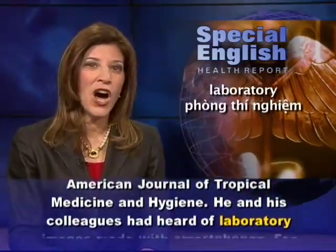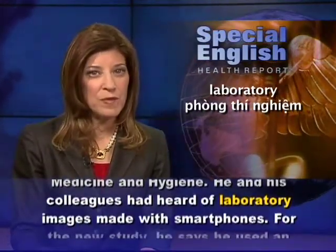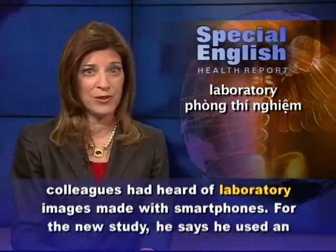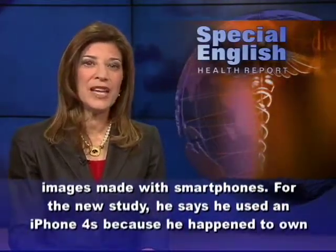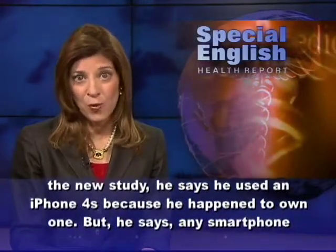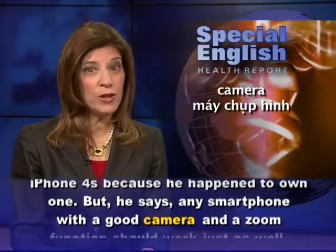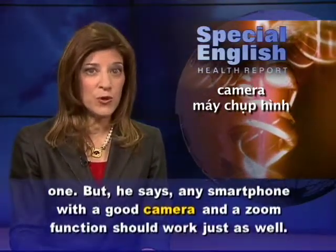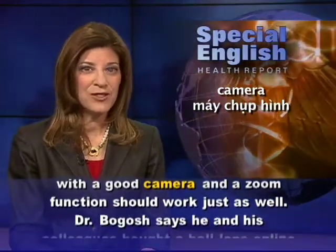He and his colleagues had heard of laboratory images made with smartphones. For the new study, he says he used an iPhone 4S because he happened to own one. But he says any smartphone with a good camera and a zoom function should work just as well.